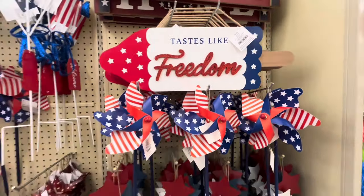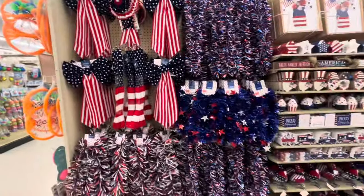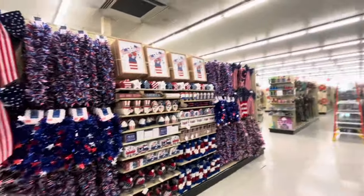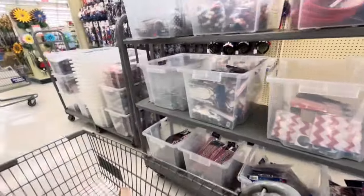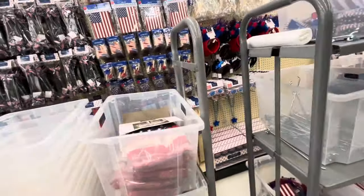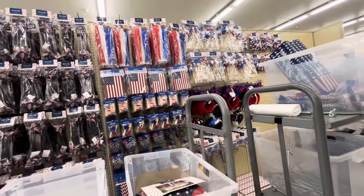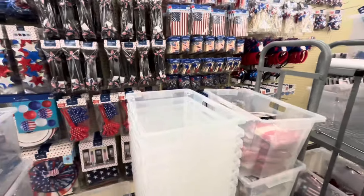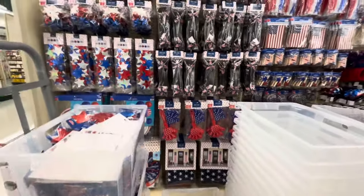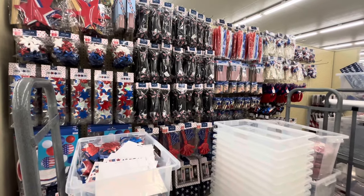I cannot believe all this 4th of July is already out — wow! They have all the bins coming out, I can't show everything but look at it all. I have that headband over there. It's barely out so I'm not going to move everything, especially since there are a lot of workers and I think the manager already knows I film and she's not very friendly. But yeah, they have a lot — I'm so excited!